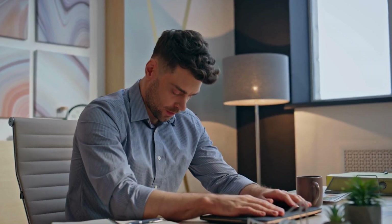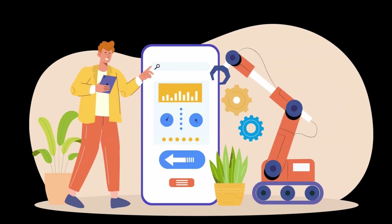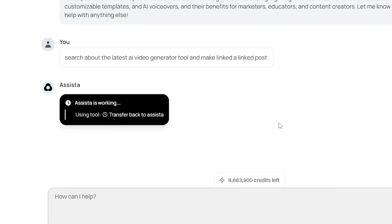Drowning in repetitive tasks and endless to-do's? Imagine if you could automate it all, instantly. Meet Assista, your personal AI workforce. Just type your command, hit enter, and watch as Assista takes over.